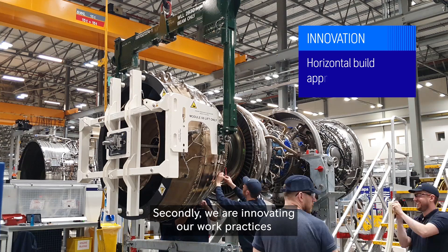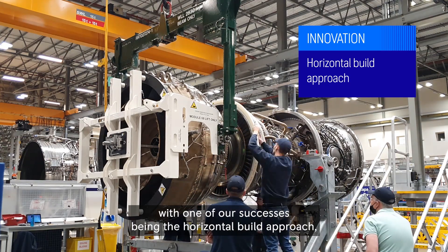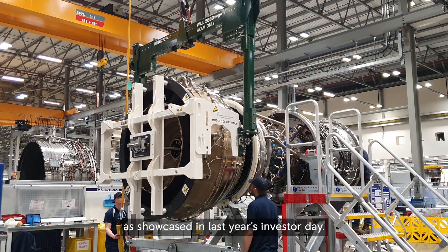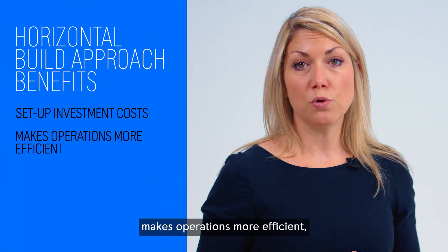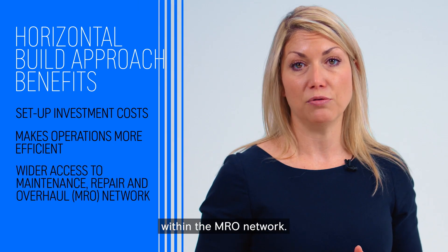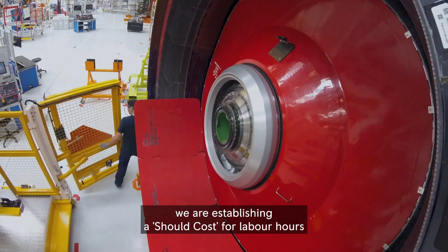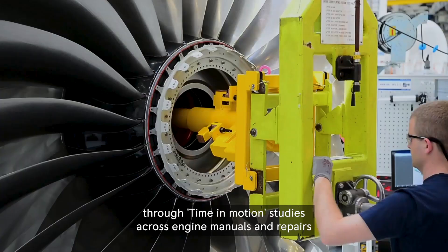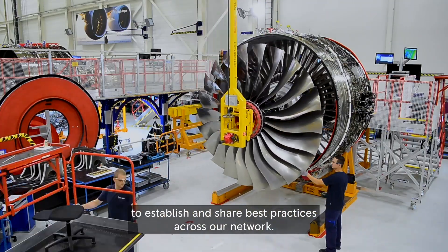Secondly, we are innovating our work practices around how we disassemble and reassemble engines, with one of our successes being the horizontal build approach as showcased in last year's investor day. This method helps with set-up investment costs, makes operations more efficient and gives us wider access to new or current capacity within the MRO network. Also under the Practical Best initiative, we are establishing a should-cost for labour hours through time and motion studies across engine manuals and repairs to establish and share best practices across our network.